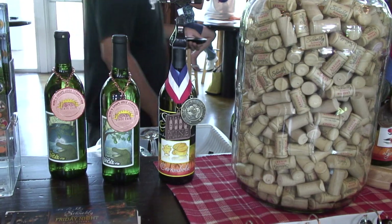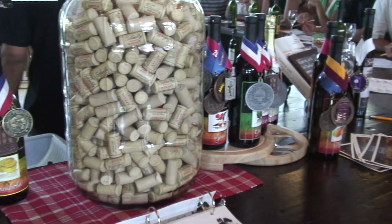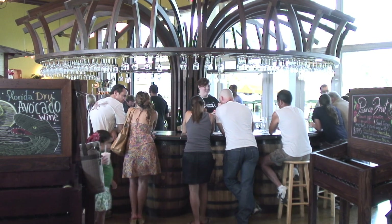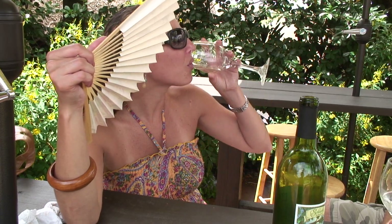We actually started with four different wines, and as of now we have 16. They basically started experimenting from scratch because no one really has made wine out of tropical fruits. In Florida, our climate is not really conducive to growing the typical, more traditional wine varietals like Chardonnay, Pinot Noir, Cabernet Sauvignon. It's just too hot — we just don't have the right climate.